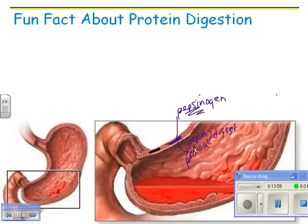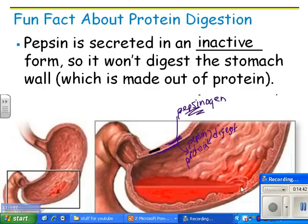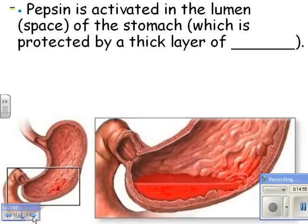The reason the stomach itself is okay once pepsin is active is because there's a nice thick layer of mucus all along the inside. Pepsin is secreted in an inactive form so it won't digest the stomach wall, which is made out of protein. If you've ever had ulcers, they hurt and can bleed — if they tear a hole in the stomach wall, it's very dangerous. Ulcers form because the mucus layer breaks down in a spot, and the pepsin can get right to the lining and start digesting a hole. Pepsin is activated in the lumen — the space inside the stomach — which is protected by a thick layer of mucus.